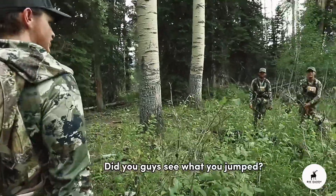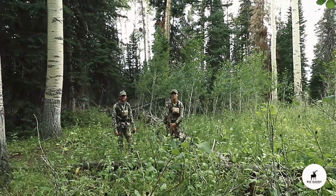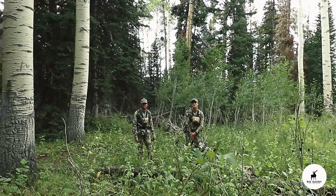Did you see why he jumped? How big? Like a small tree — it was right in the middle.